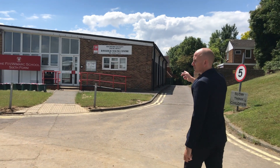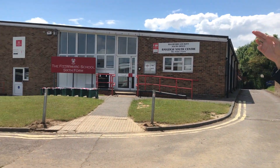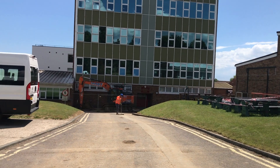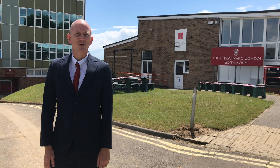From here we can see the sixth form block, the side alleyway, the side gate. If we just look down here, you can see there's the tower, and just in the background behind the tower is the new building that we showed you from the other side. So hopefully that gives you an idea of Fitzweimart. It really isn't that difficult to find your way around when you're here, but hopefully this has given you a sense of what it's like.